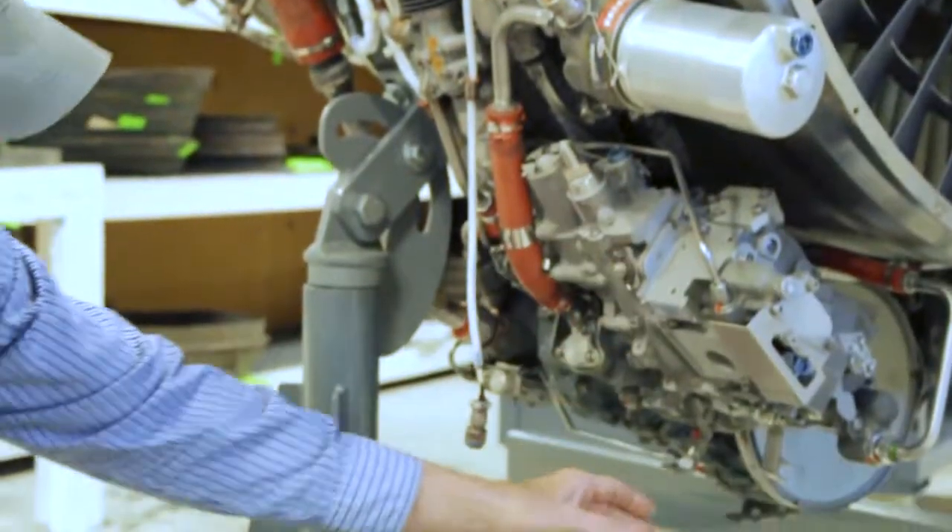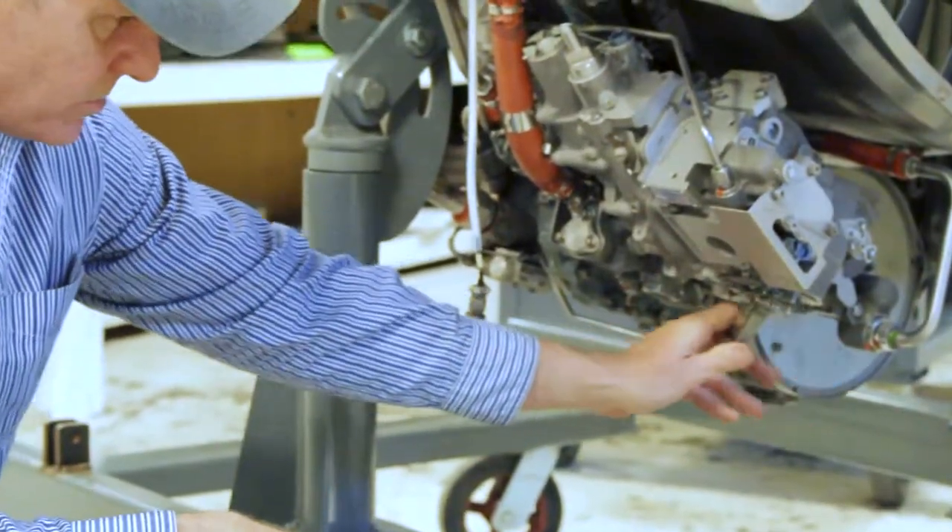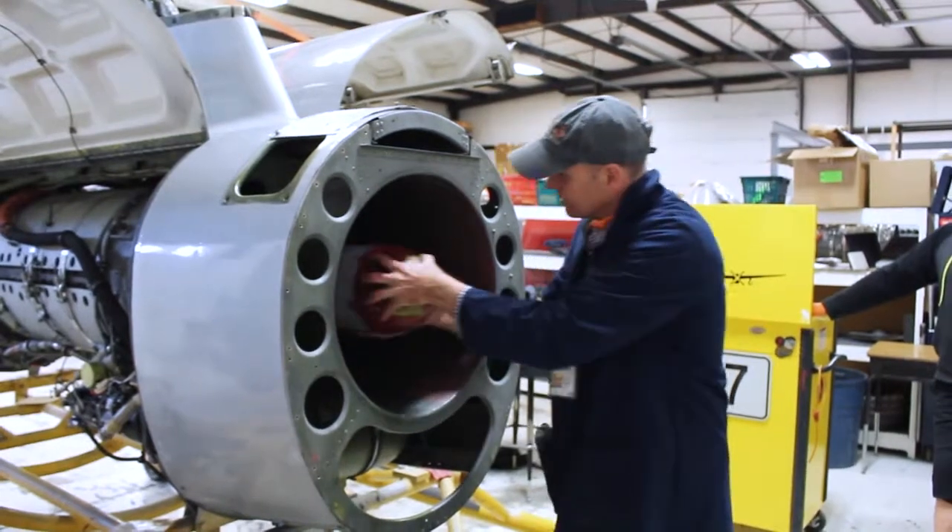Another thing I do here is the final inspections of our engines, making sure that they have a good quality check prior to going on the wing.